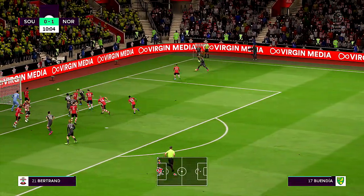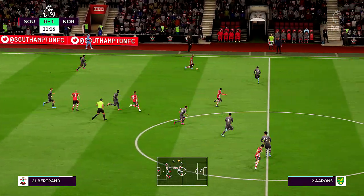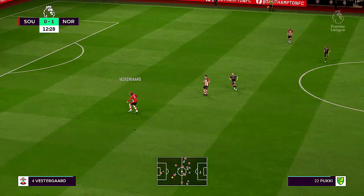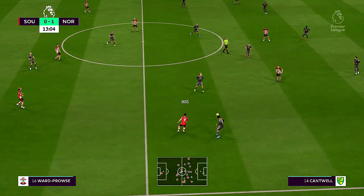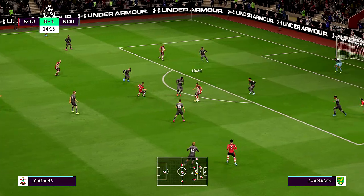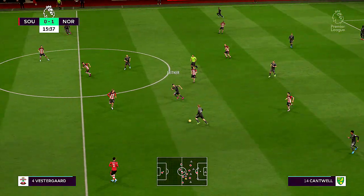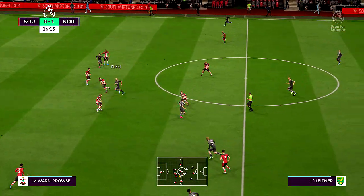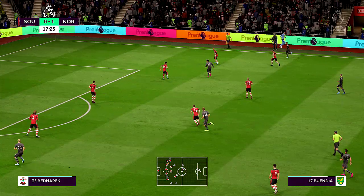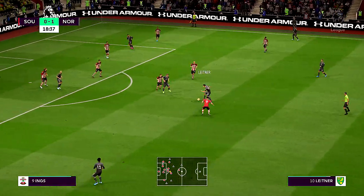Going short. Top-notch tackle. Counter-attacking possibilities here. And it's for Bednarik. Danny Ings now. Here's Cedric — it's opening up for them. Ward-Prowse passing it around with aplomb. Stiepermann has it. And Leitner with it. Temu Pukki. Marco Stiepermann — might be able to get in behind the defence. Tom Tribul. And it's with Moritz Leitner. Precise ball movement.